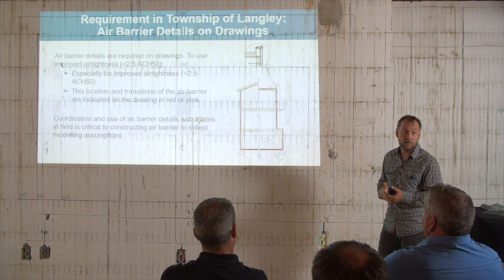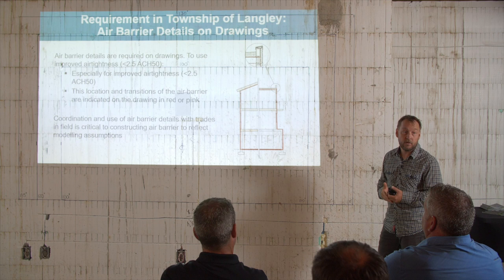This was a more complex house, so they thought spray foam was going to be a lot easier than other approaches for this particular house. The Township of Langley is going to require that for homes at step three and above, you show on your building plans where the air barrier is. They're going to look at that with your step code compliance report and the air leakage. That's going to be something they want you to start thinking about at an early stage.